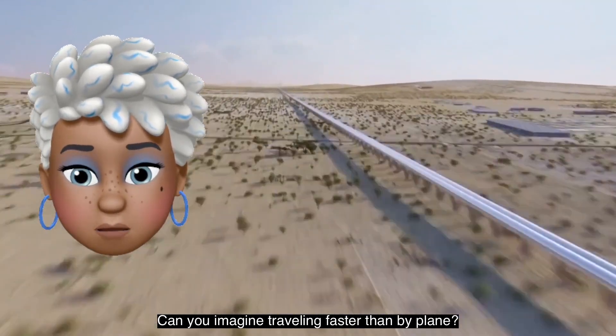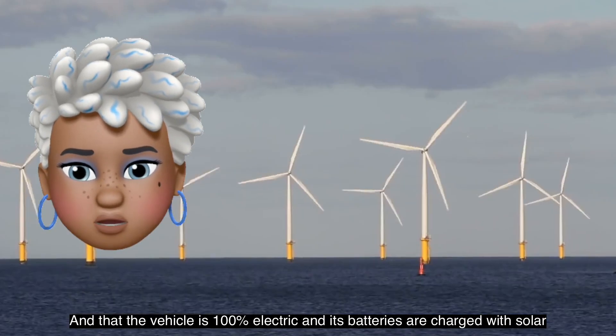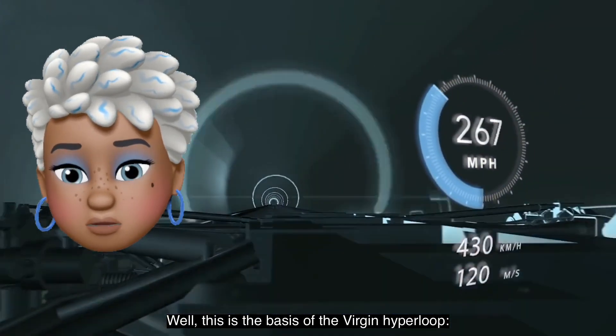Can you imagine travelling faster than by plane, in a vehicle that is 100% electric and whose batteries are charged with solar or other renewable energy? Well, this is the basis of the Virgin Hyperloop.